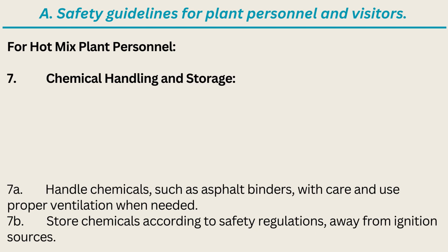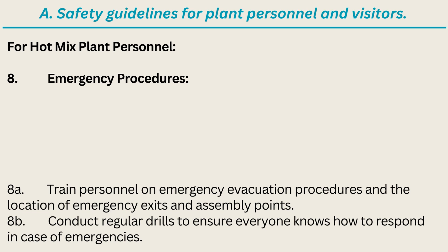7. Chemical Handling and Storage: A. Handle chemicals such as asphalt binders with care and use proper ventilation when needed. B. Store chemicals according to safety regulations, away from ignition sources. 8. Emergency Procedures: A. Train personnel on emergency evacuation procedures and the location of emergency exits and assembly points. B. Conduct regular drills to ensure everyone knows how to respond in case of emergencies.